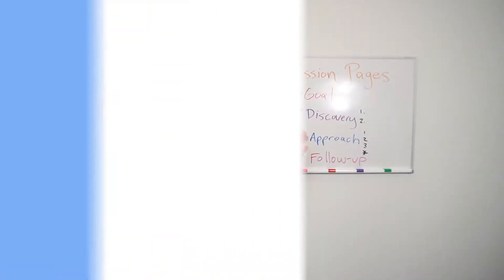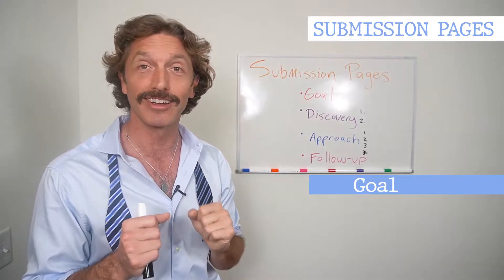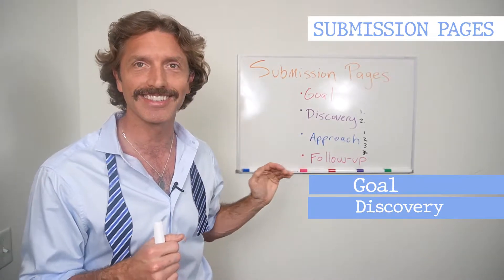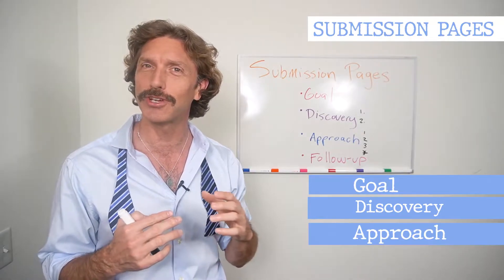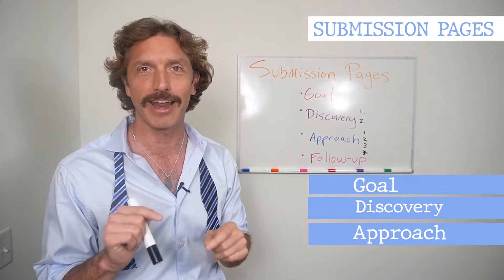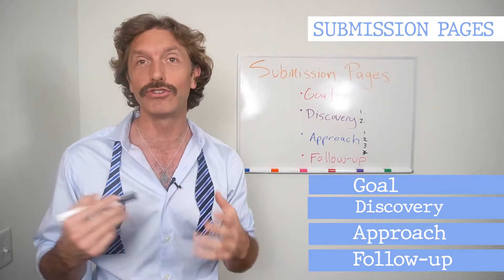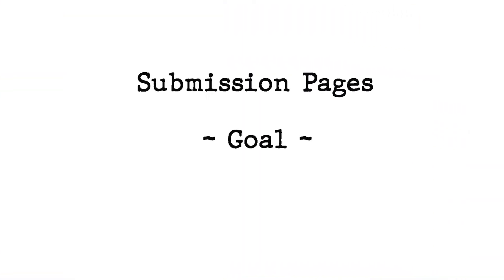Now on with the episode on submission pages. First off, we're going to talk about our goal. Spoiler alert — we are going to be talking about how to get more followers today. Next, where are they? How do you find these submission pages and how to discover them? I'm going to give you two ways. Once you find them, how do you approach them and interact with that page? I've got three tips and an asterisk — don't let me forget that asterisk. And then, success: they've shared your photo in their story or on their feed — what's your follow-up? That's going to round out our show on submission pages.